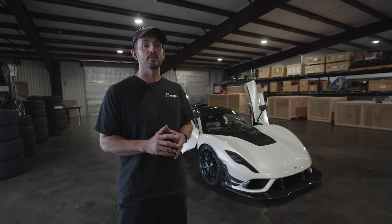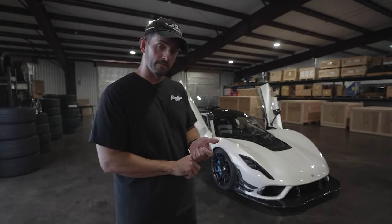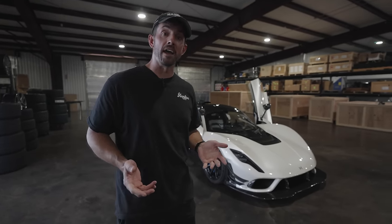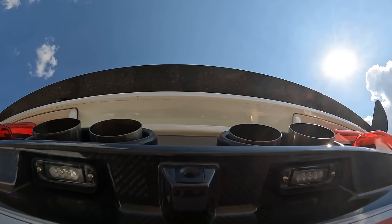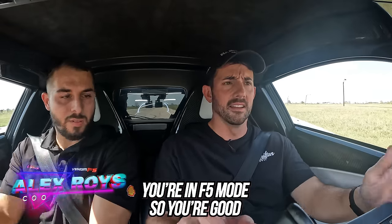Just finished that factory tour — that was super freaking cool. Now I'm going to do the fun part and enjoy this awesome Venom F5. We're going to go drive it and hoon it. This is ultimately what determines if I'm going to buy it, so let's hope it's really fun. That just sounds like nothing I've driven.